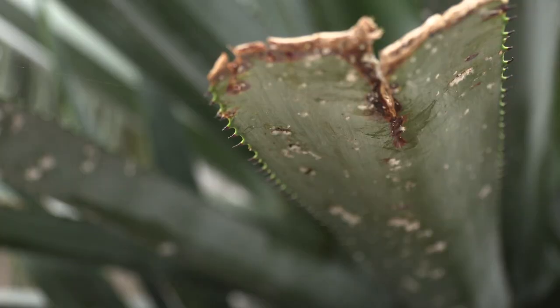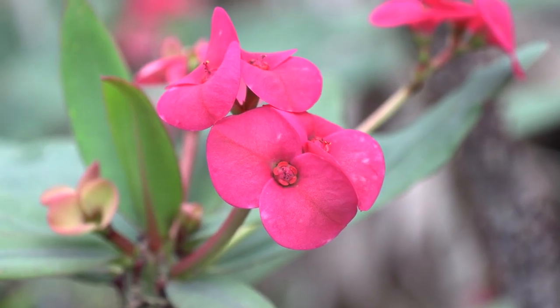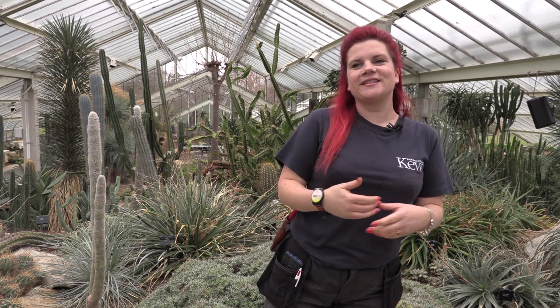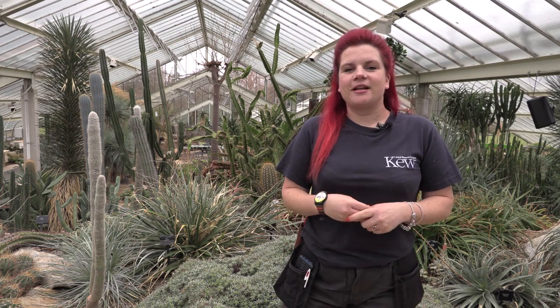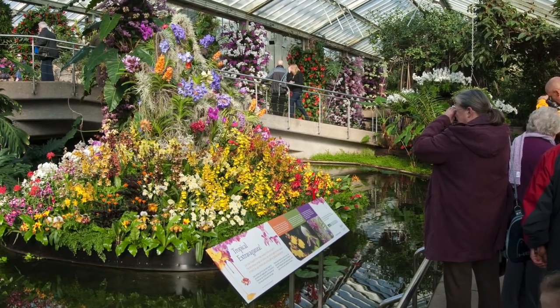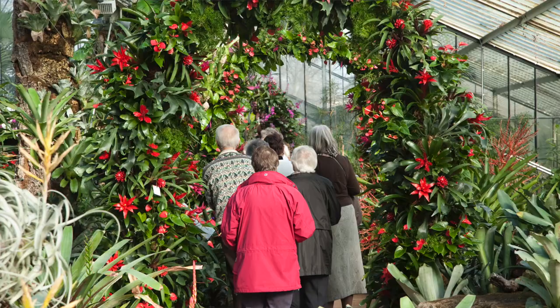Working here is really nice because you get to work with plants that are rare. Some of them are endangered, so you feel like you are doing something positive for the next generations, but also for the public, who are usually very enthusiastic and very, very happy.